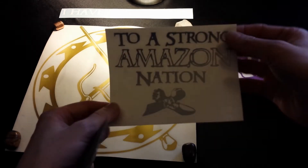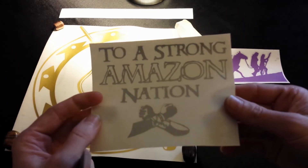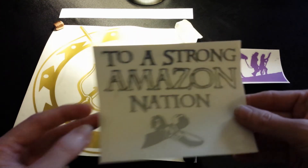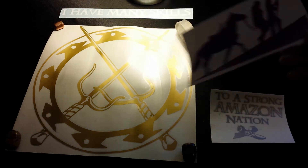How fucking awesome is that? Very high quality. Very clean lines.